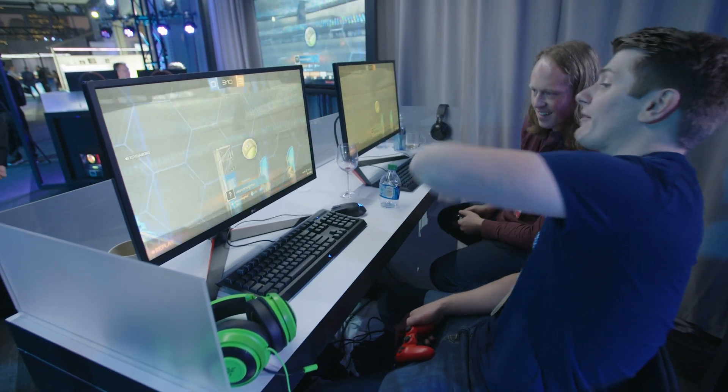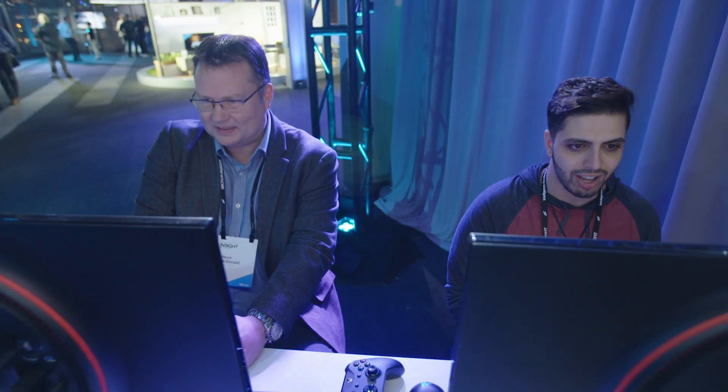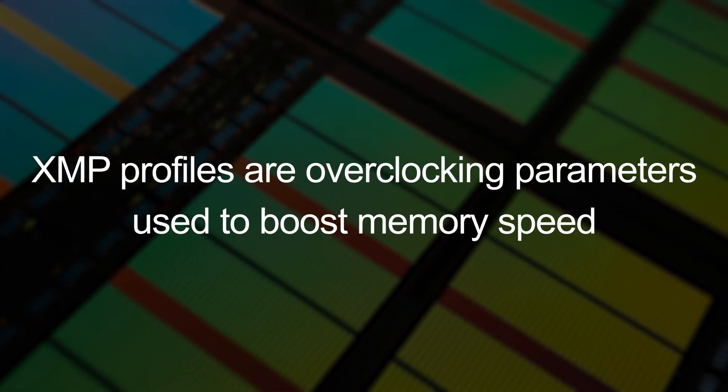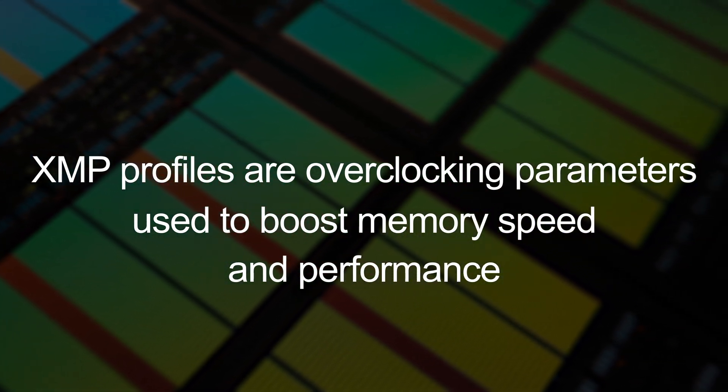If the graphics card needs that bandwidth, or the IMC on the processor, we want to be able to serve it up. That's really where the overclocking and XMP profiles within our memory really help. We're there to just absolutely maximize it where we can.